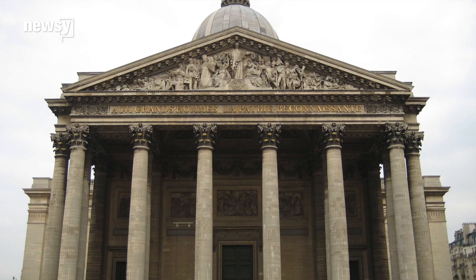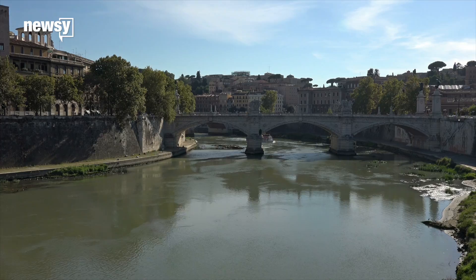Though the Roman Empire fell more than 1,500 years ago, its ancient cement structures, like the Pantheon, Trajan's Markets, piers, and breakwaters, remain.